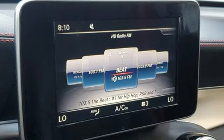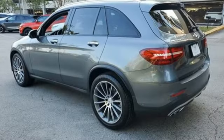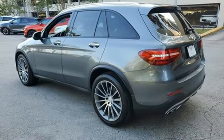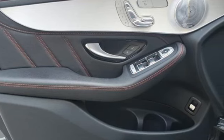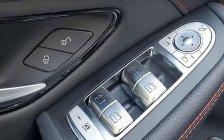Auto dimming rearview mirror, external memory control, doors and push button start proximity key, power tilting steering column, auto tilt away steering column and memory exterior door mirror settings.